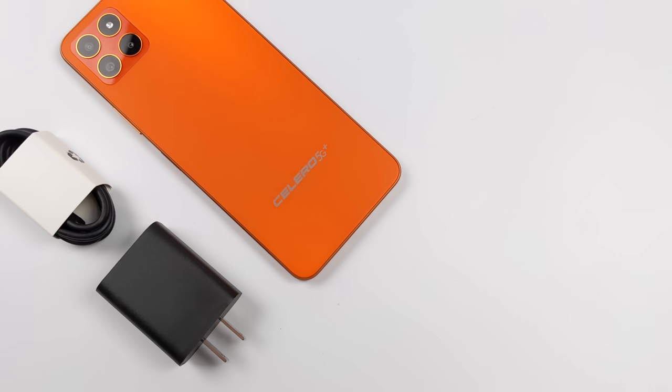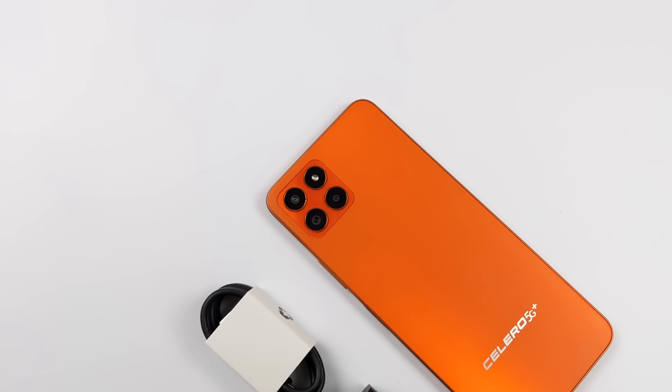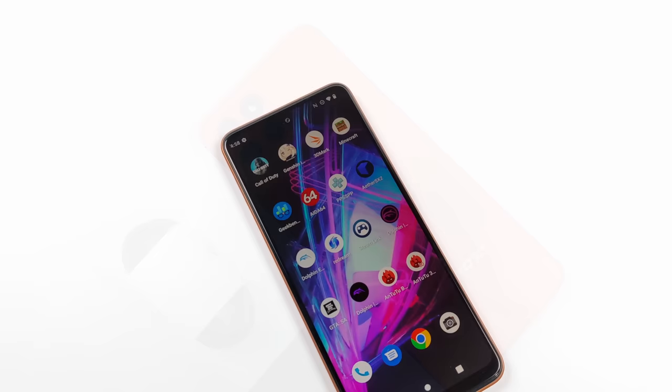The display is a 7-inch IPS with a refresh rate of 120Hz. We've got a Snapdragon 695 CPU, 6 gigs of RAM, and a 50-megapixel camera around the back. It's definitely a welcome upgrade compared to the specs of the original Celero 5G, and overall it's not a bad device given the price.